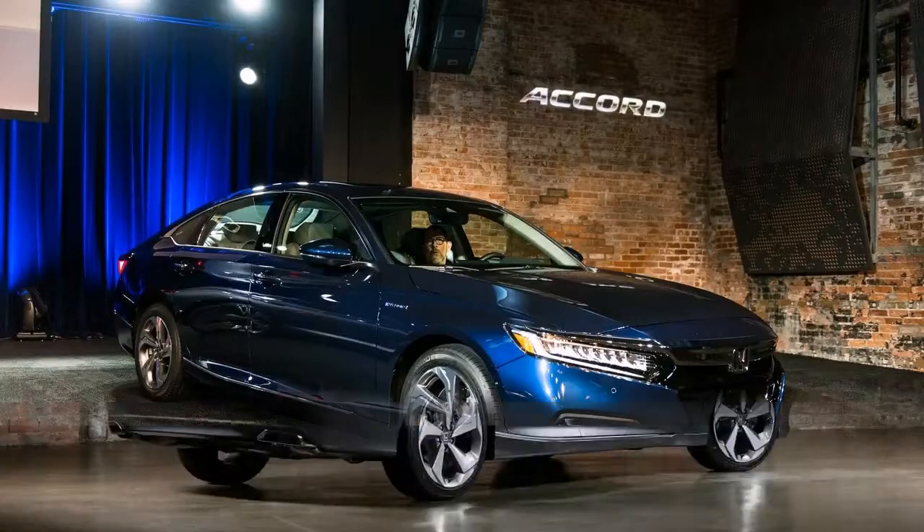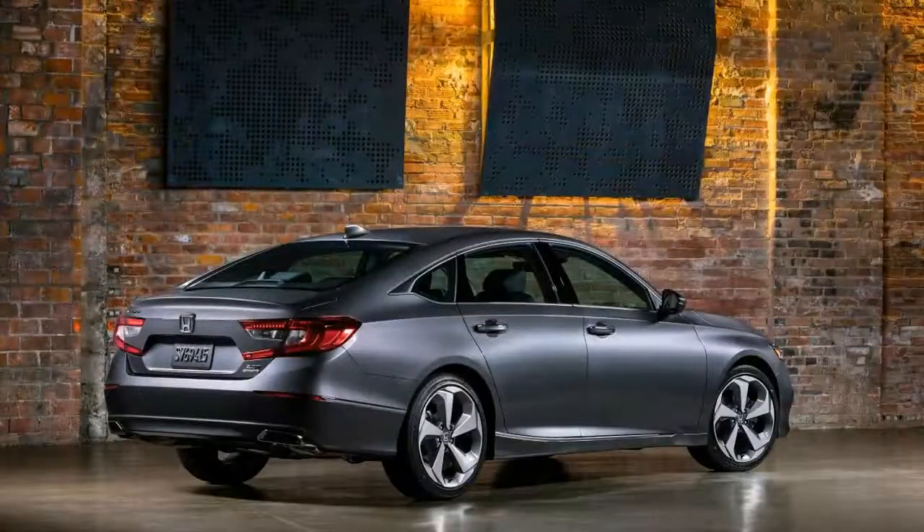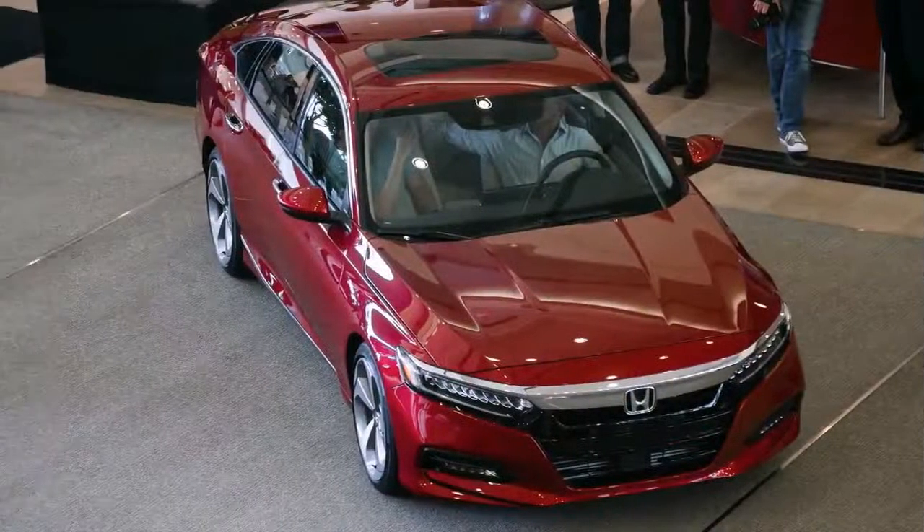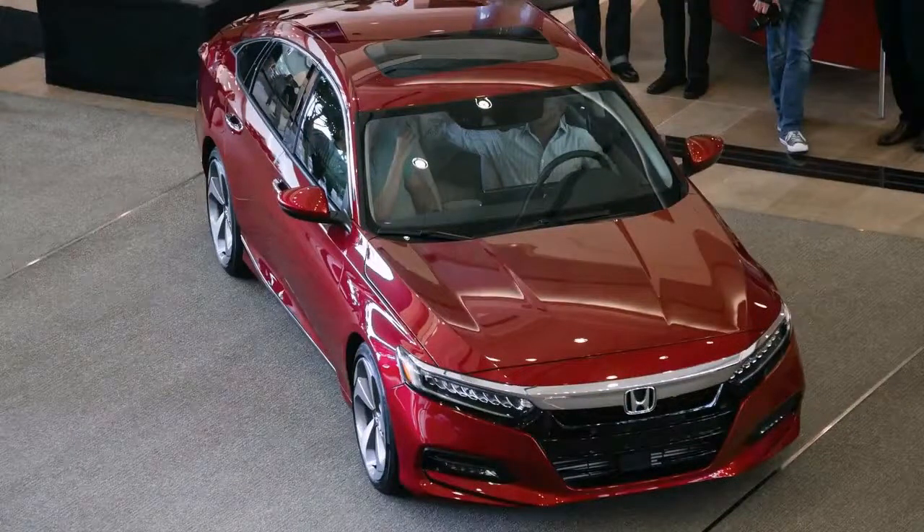The 2018 Honda Accord offers no less than a dozen different configurations ranging in price from $24,445 to $36,675. Which one is best for you?